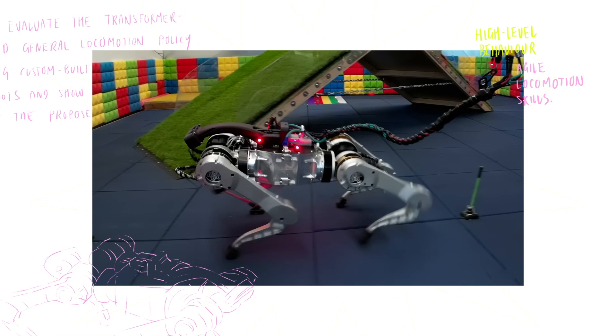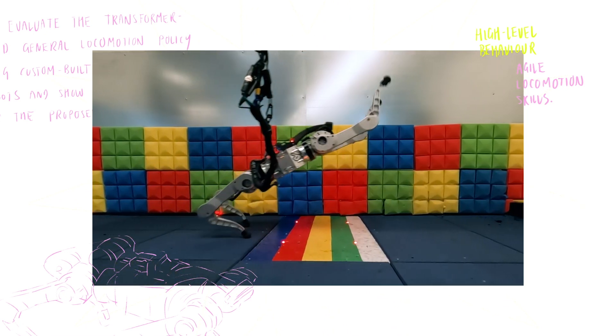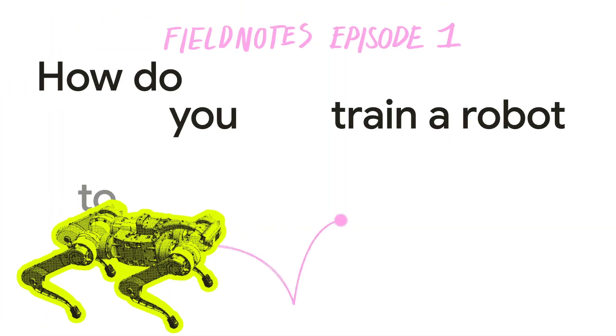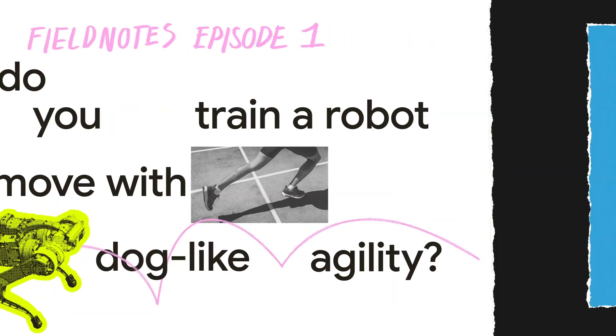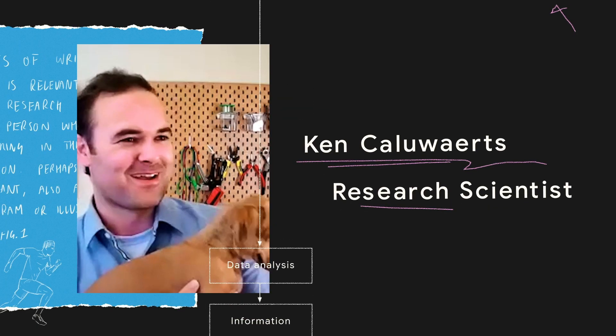But recent advances in robotics research take us one exciting step closer to four-legged robots moving more like their canine counterparts. Here's Ken Callewertz, a research scientist from Google DeepMind's robotics team.